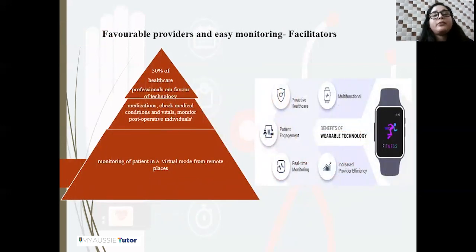Apart from these barriers, there are facilitators which encourage the use of wearable technology. The first facilitator is based on favorable providers and easy monitoring. Studies suggest that more than 50% of healthcare professionals are in favor of wearable technology to help monitor their patients. They use commercial or personal grade wearables to monitor medications, check medical conditions and vitals, and monitor post-operative rehabilitation. Wearable devices allow accurate monitoring of patients in a virtual mode, even from remote places, and also enable more patient engagement by reducing admissions and healthcare costs.